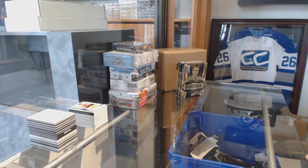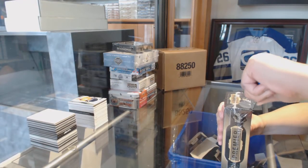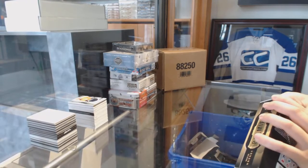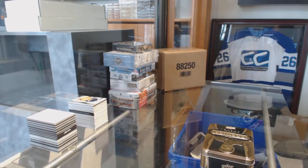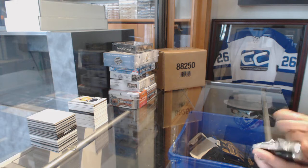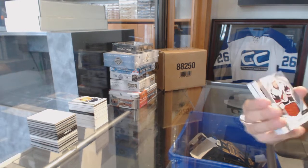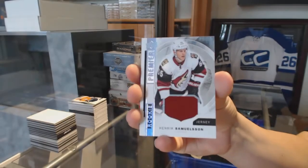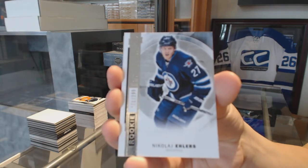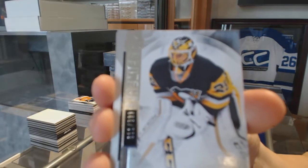Alright, time for the last box. We've got a rookie jersey for the Coyotes — Henrik Samuelsson. Another rookie jersey for the Coyotes — Henrik Samuelsson. Numbered to 399 base for the Penguins — Marc-Andre Fleury.